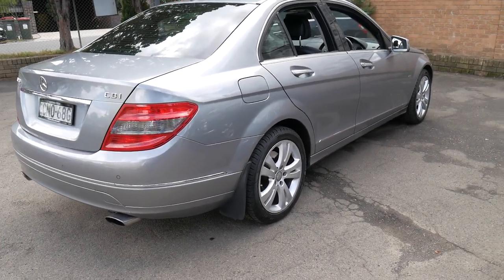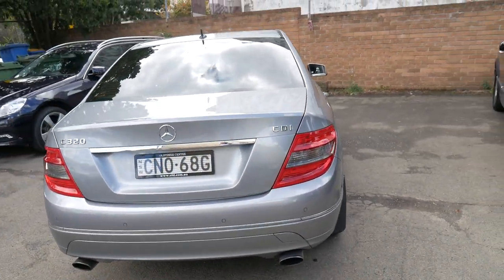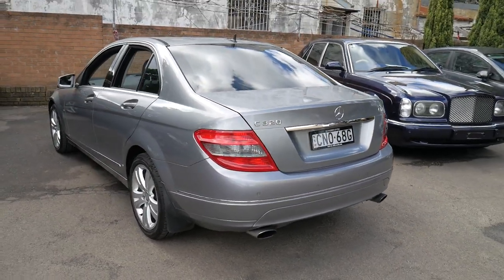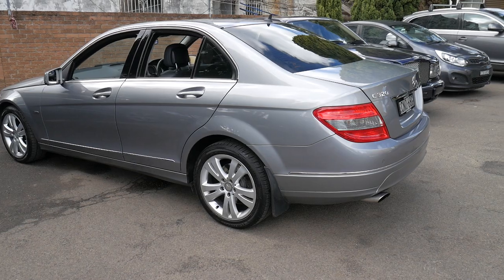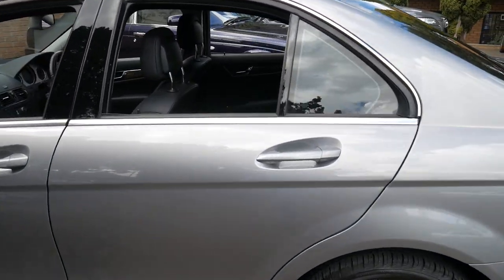It's done quite a bit of freeway driving. As you can probably see, it's been fitted with mud flaps in the back, which is very common for turbo diesel Mercedes, especially if they're driven in the country. I think it represents incredible value for money and it's in particularly good condition.